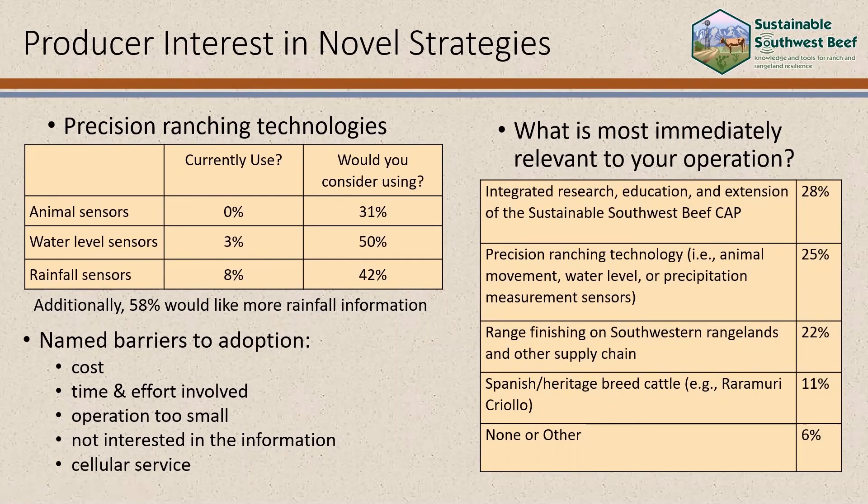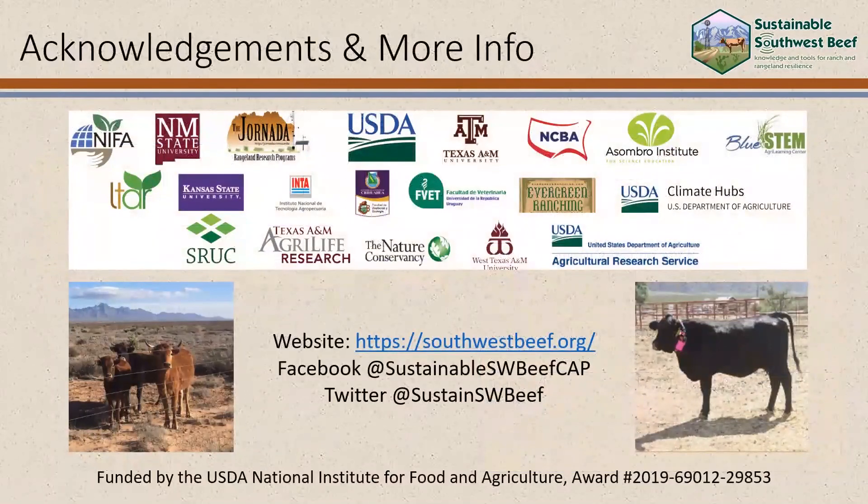I hope you enjoyed this snapshot of rancher perceptions to creative strategies for sustainability. We'd like to thank our many partners on this project, and if you'd like more information, visit us on the web, or you can follow us on Facebook and on Twitter.